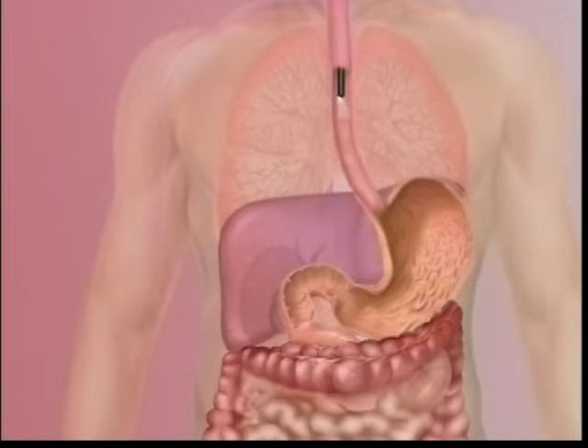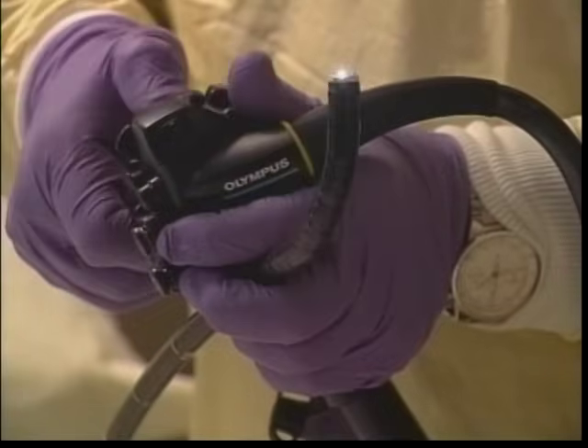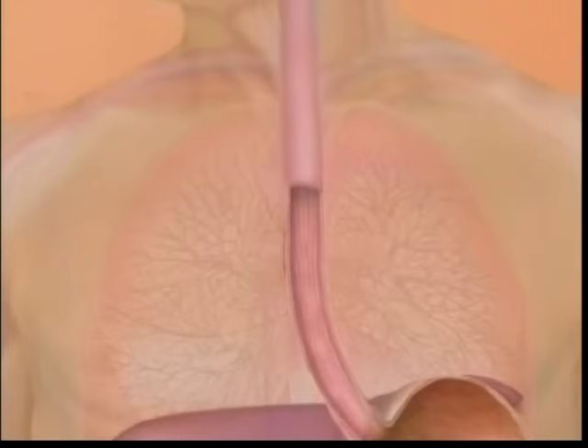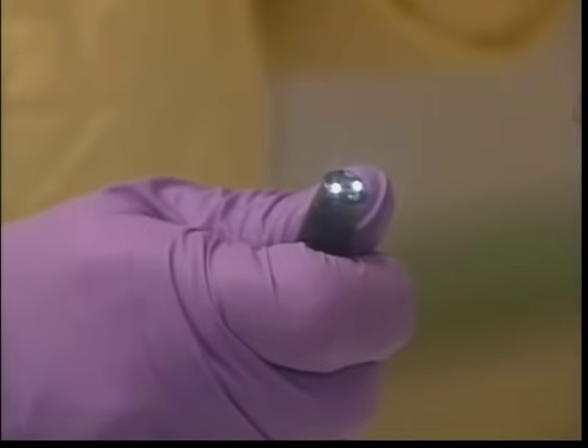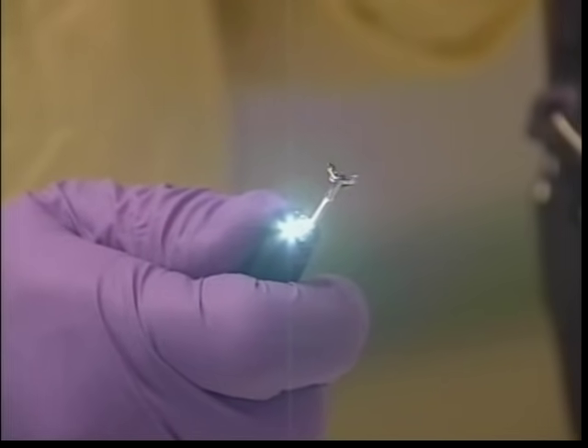Your doctor will use a long, thin tube called a video endoscope to see inside your upper digestive tract. Various controls allow your doctor to move the scope around curves, showing a complete picture of your upper digestive system. The endoscope has a tiny camera and light on one end that sends pictures back to a video screen. Your doctor will watch the video screen to look for inflammation, redness or irritation, ulcers, scars, and bleeding. If your doctor sees any of these abnormalities, he can use tools passed through the end of the scope to repair damage or take tissue samples.